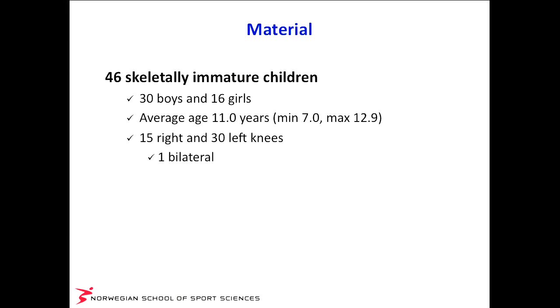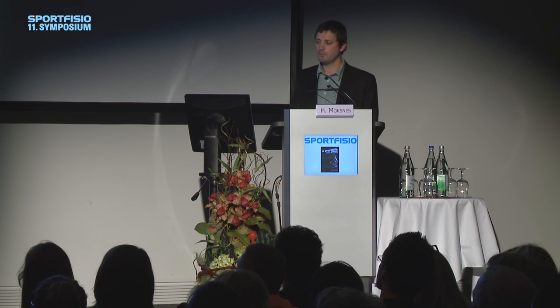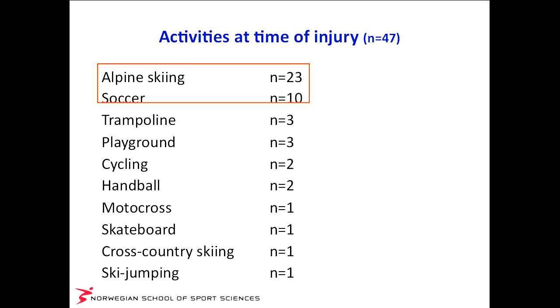We also performed four single-legged hop tests and isokinetic muscle strength measurements once a year. The cohort included 46 skeletally immature children — 30 boys and 16 girls — with an average age of 11 years at injury (minimum 7, maximum 12.9). There were 15 right and 30 left knee injuries, and one bilateral injury — one boy tore his left ACL at age eight and his right at age nine; he is still non-operated and playing handball. Norwegian children tear their ACLs primarily in alpine skiing and soccer, with some in trampoline, playground accidents, cycling, handball, motocross, skateboarding, cross-country skiing, and ski jumping. About half of the alpine skiers are twin tip skiers hopping and crashing.